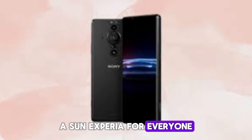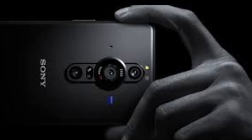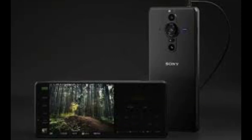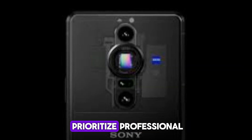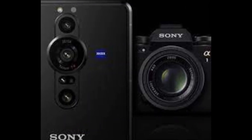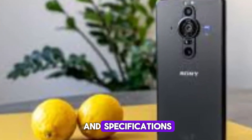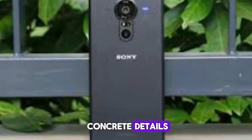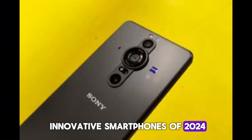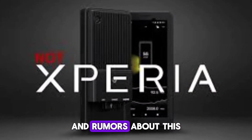The Xperia Pro C seems designed with professional content creators in mind and is shaping up to be an exciting phone, especially for those who prioritize professional-grade camera capabilities in a compact form factor. In conclusion, the Sony Xperia Pro C is generating a lot of buzz with its rumored features and specifications. As we await more concrete details, the anticipation builds for what could be one of the most innovative smartphones of 2024. Stay tuned for more updates as we continue to monitor the latest leaks and rumors about this exciting device.